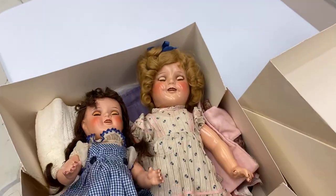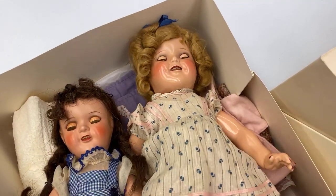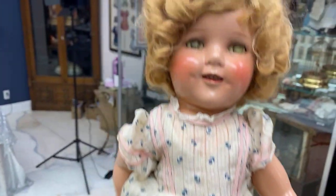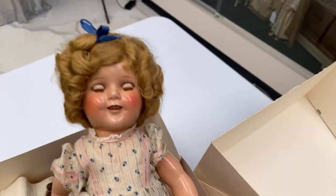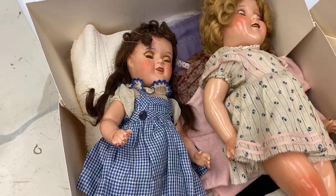The other doll that came — and they came together — belonged to the people who brought them, her great aunt. This is a sweet Shirley Temple. Look at this sweet girl. It looks like her leg's been touched up a little bit right there but her hair is in wonderful condition and she is just so cute.